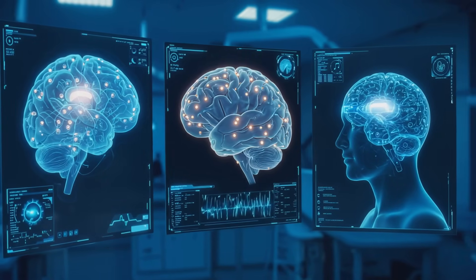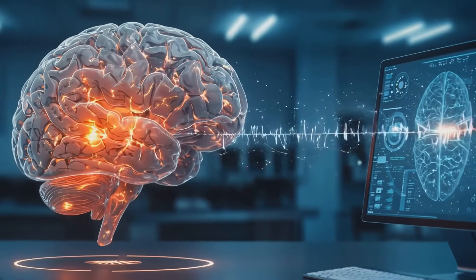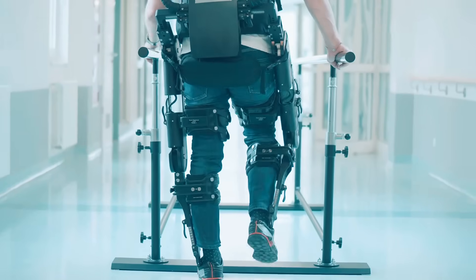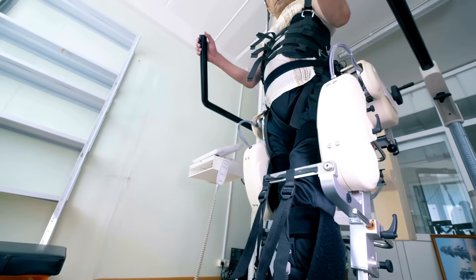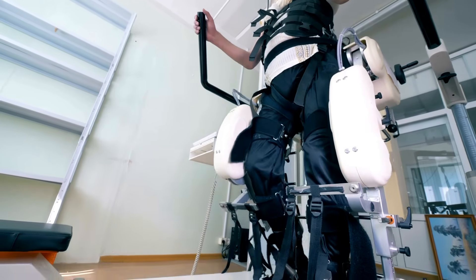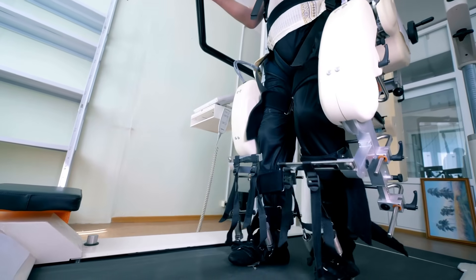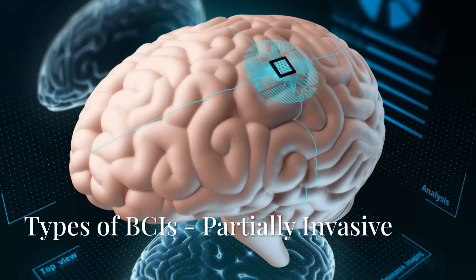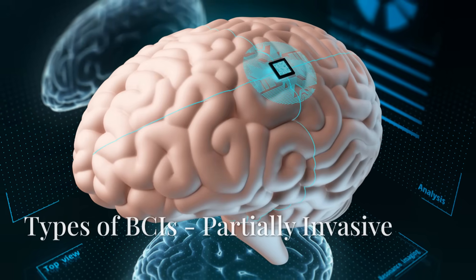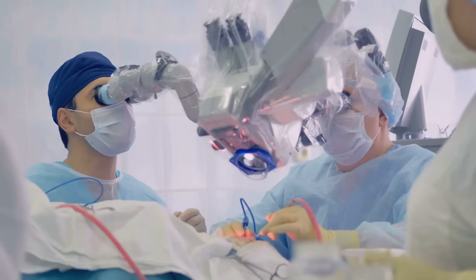There are three main types of BCIs. First, invasive BCIs — these are implanted directly into the brain and are often used for medical purposes, like helping paralyzed patients control robotic limbs. For example, BrainGate has developed an invasive BCI that allows patients with severe paralysis to control computers, robotic arms, and even their own wheelchairs just by thinking. It's like giving them a new lease on life.